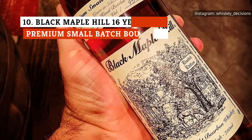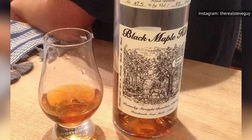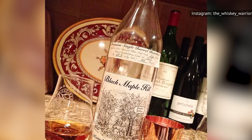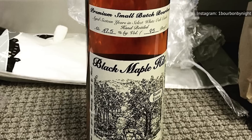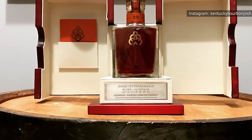Of all the bourbons listed here, this is probably the most mysterious. It's not entirely clear where it really comes from, but according to The Whiskey Wash, Black Maple Hill was initially launched in 2000 by CVI Brands. Rather than function as a distillery, CVI Brands imports and bottles a range of spirits, including cognac, rum, and grappa. A bottle of Black Maple Hill 16-year-old small-batch bourbon cost $125 when it was released in 2010, but it's currently a collector's item priced at an average of $8,483 on the secondary market. An L.A. Whiskey Society reviewer asserts that it's a very well-rounded and balanced bourbon.